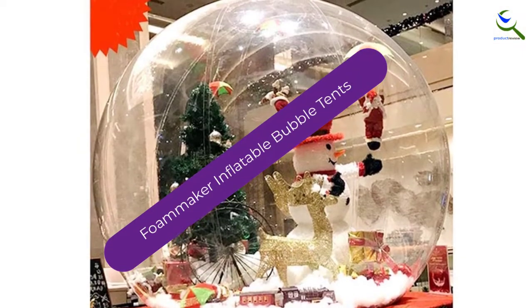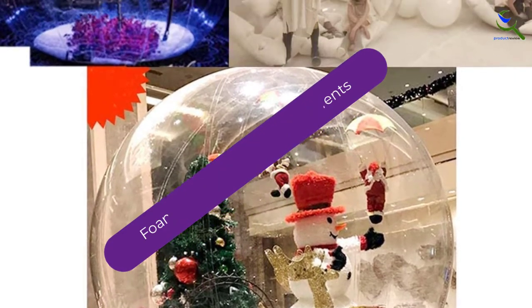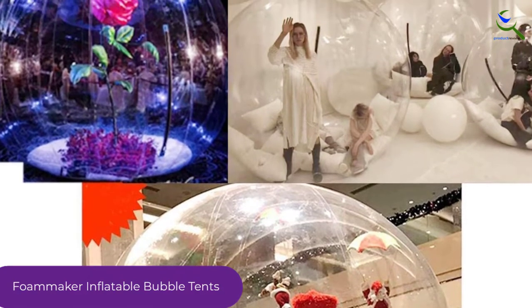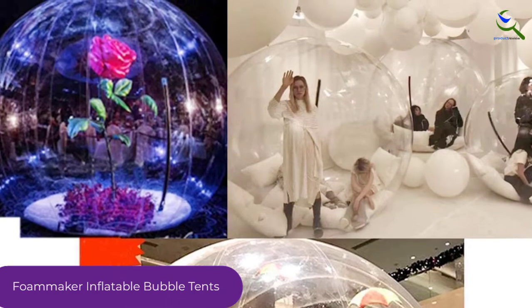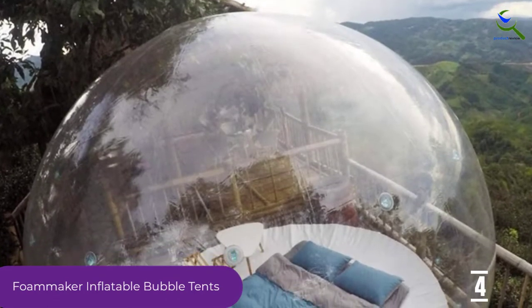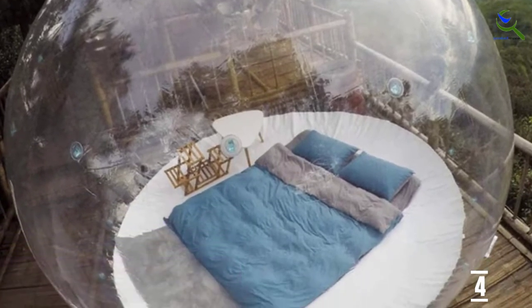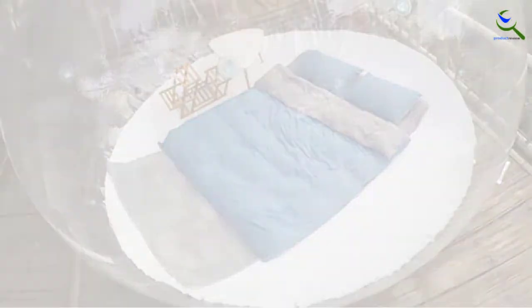Moving on at number 4, we have the Foammaker Inflatable Bubble Tent. In case you are looking for a medium-sized bubble tent for your resort, we highly recommend this one from Foammaker. The product is totally easy to inflate and deflate. It has a transparent construction that enables you to see your view at a 360-degree angle. Besides, the construction is thick and sturdy enough to protect you from moisture, insects, and strong wind.